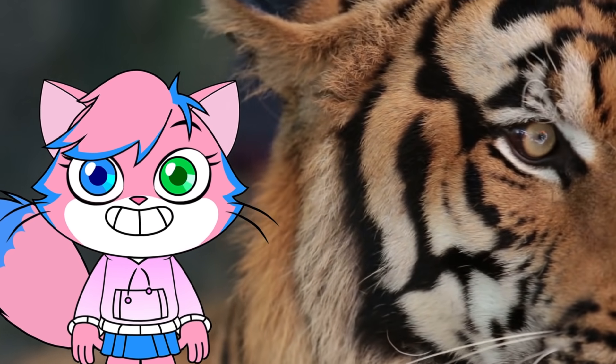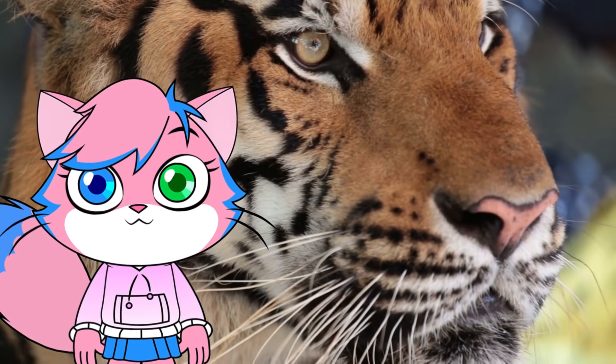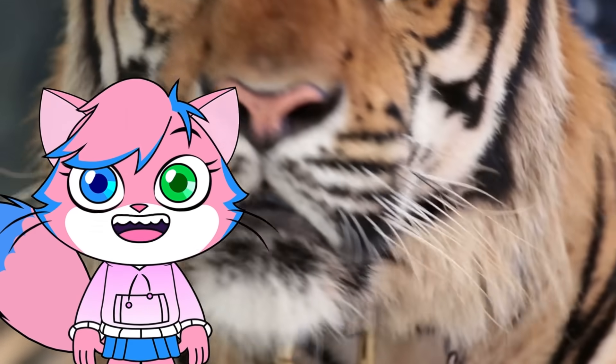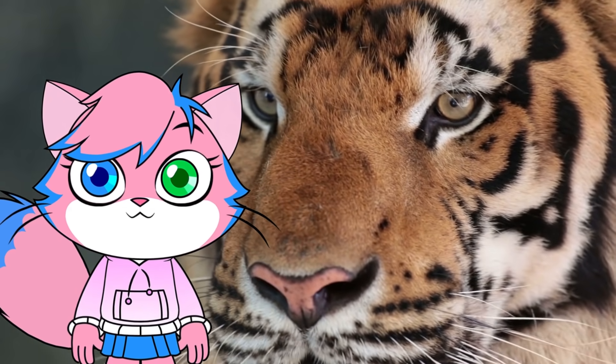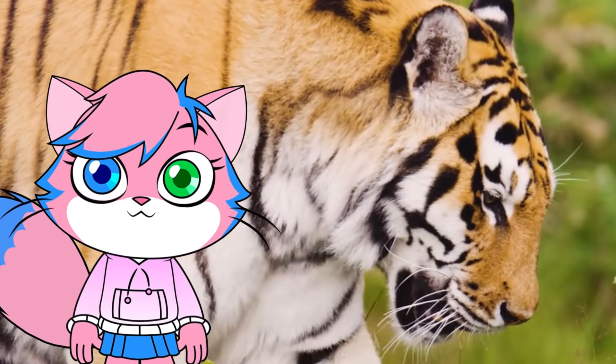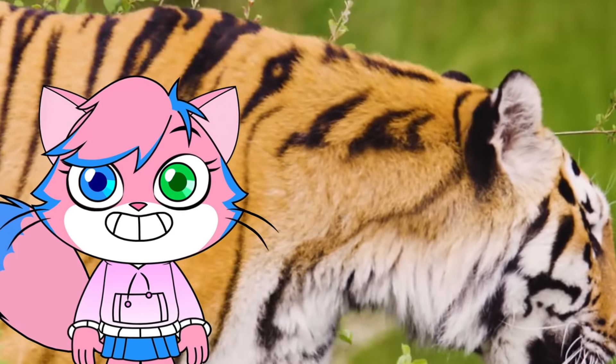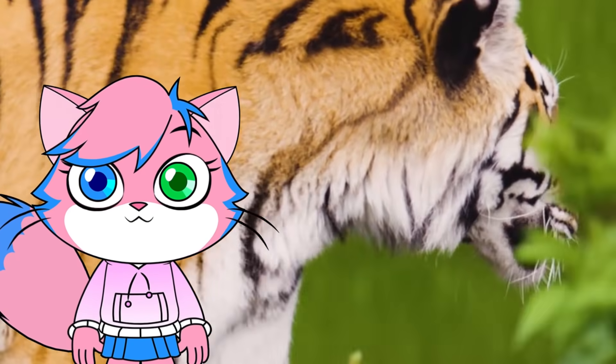T is for tiger. Tigers are carnivorous. They are quiet, patient hunters with large, powerful paws and teeth to help them catch and eat their prey. Their unique orange, black, and white stripe pattern helps them blend into the forest and grassy areas where they live and hunt.